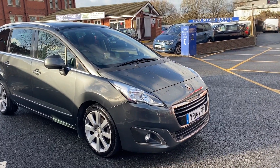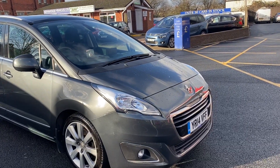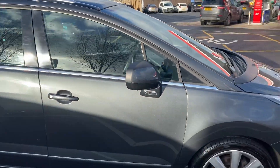Good morning everybody, it's Andy from Advantage Vehicles in Croom. Just going to walk and talk you around this new arrival, this lovely Peugeot 5008 on a 14 plate with 78,062 on the clock.